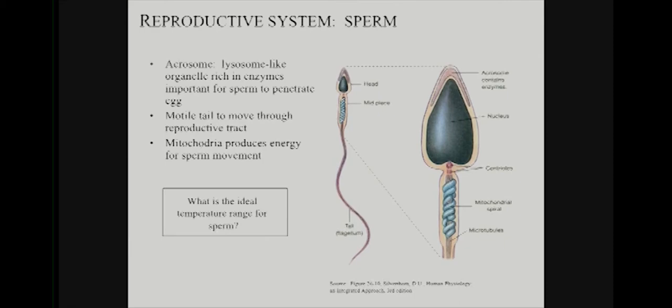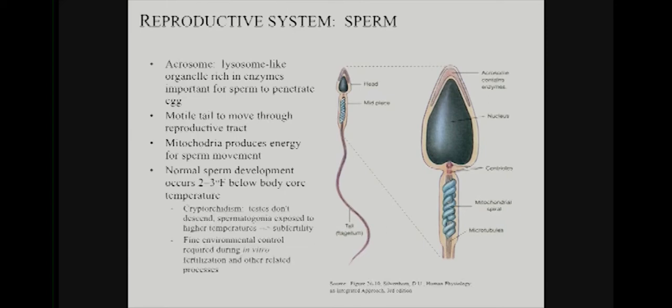There's interesting anatomy of the spermatozoa itself. It has a long tail — a flagellum — and the cell is driven by a microtubule network. At the head, there's the acrosome, which contains enzymes needed to digest the zona pellucida of the oocyte. Normal sperm development occurs below core body temperature — two to three degrees Fahrenheit below. If there's impaired descent of the testes out of the abdominal cavity, that's a cause of infertility. So there's constant regulation of the environment within the testes in terms of temperature, for reasons that are not fully understood.